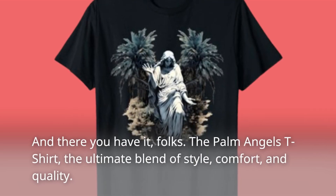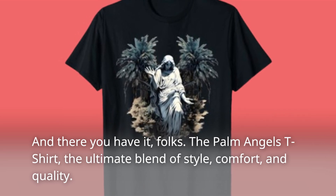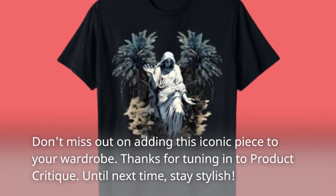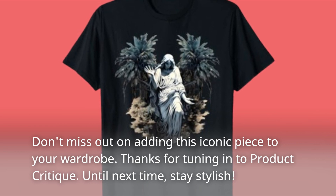And there you have it, folks. The Palm Angels t-shirt — the ultimate blend of style, comfort, and quality. Don't miss out on adding this iconic piece to your wardrobe. Thanks for tuning in to Product Critique. Until next time, stay stylish!